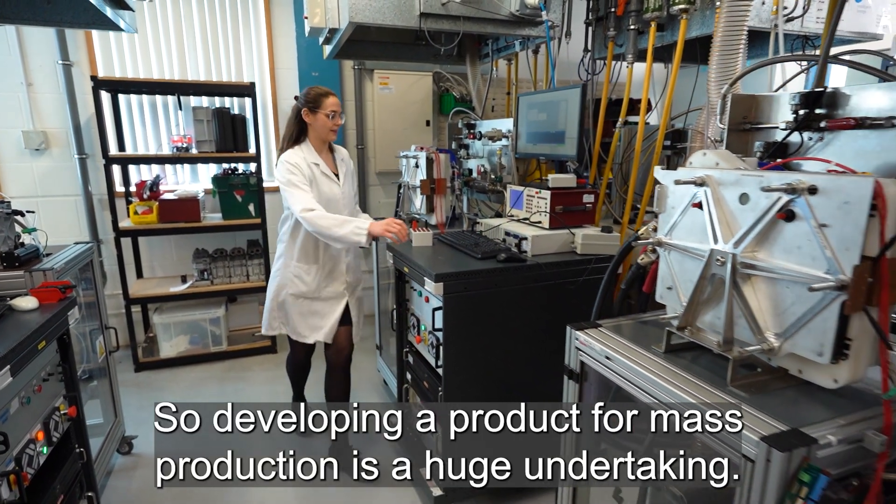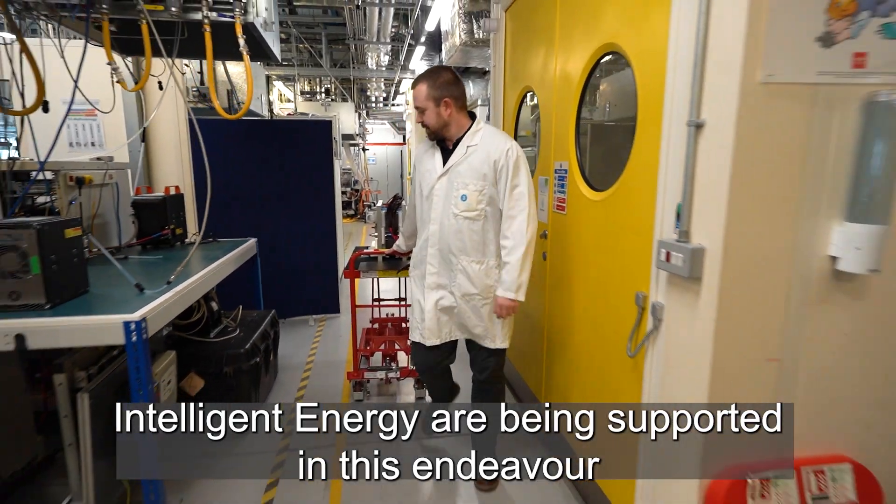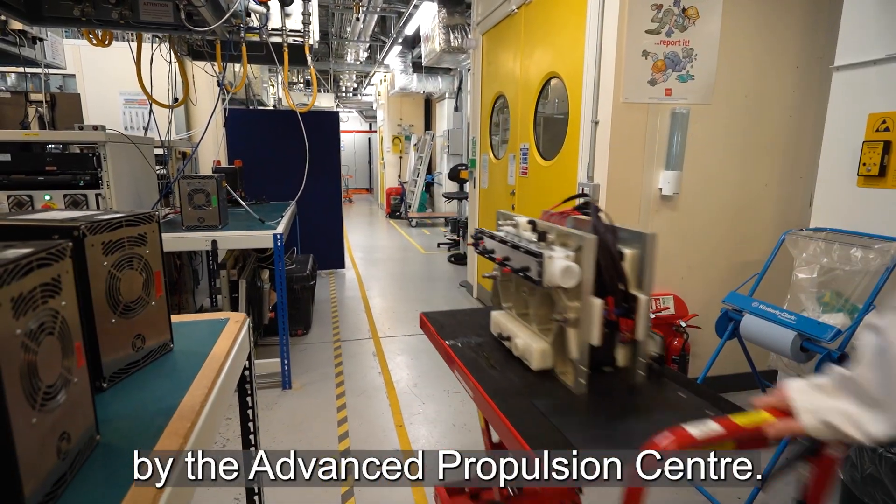So developing a product for mass production is a huge undertaking. Intelligent Energy are being supported in this endeavour by the Advanced Propulsion Centre.